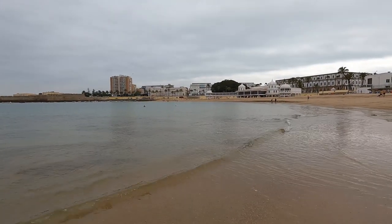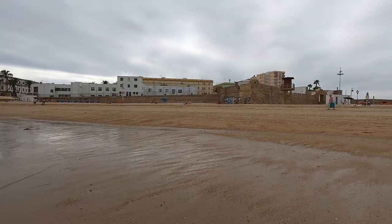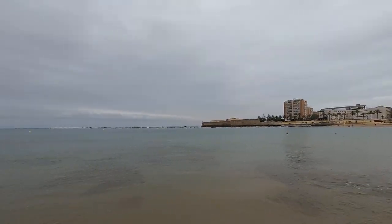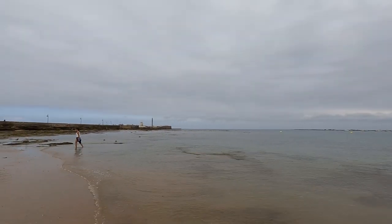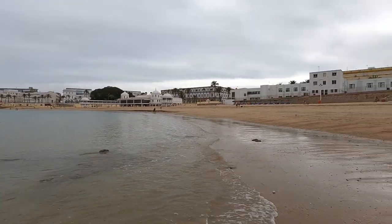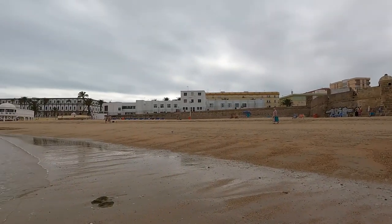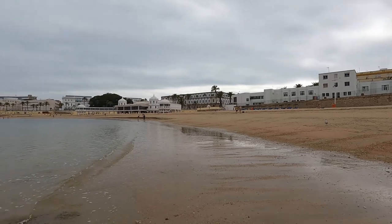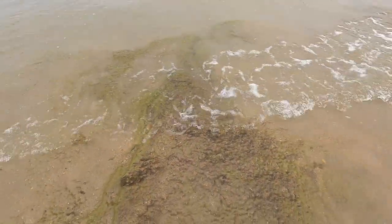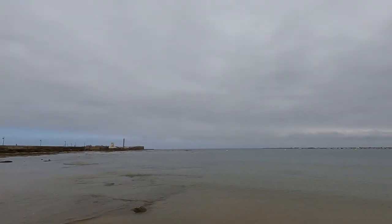Look how shallow it is here - that's one of the features of this beach, it gradually goes out. It is quite cold this morning, the water, but we are enjoying it. This is the Castle of Santa Maria and that is the Castle of San Sebastian. I love those gentle waves. Very few people out here right now - just a lovely walk. We've got some seaweed there.